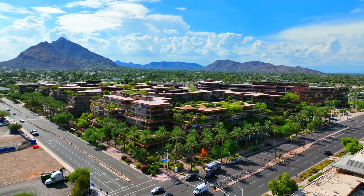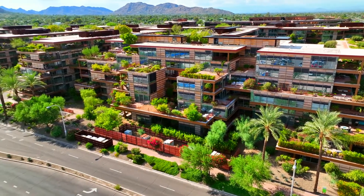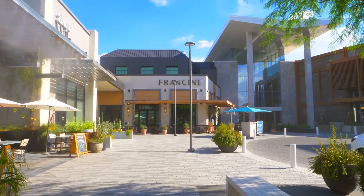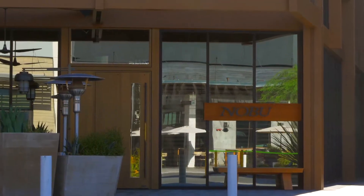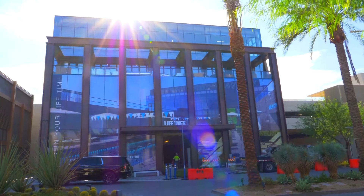Welcome to the state-of-the-art and luxurious Optima Camelview Village. This unbeatable location features a short walk to Fashion Square Mall and Scottsdale's newest, hottest dining experiences of Nobu Scottsdale, Ocean 44, Toca Madera, Francine, and so much more.